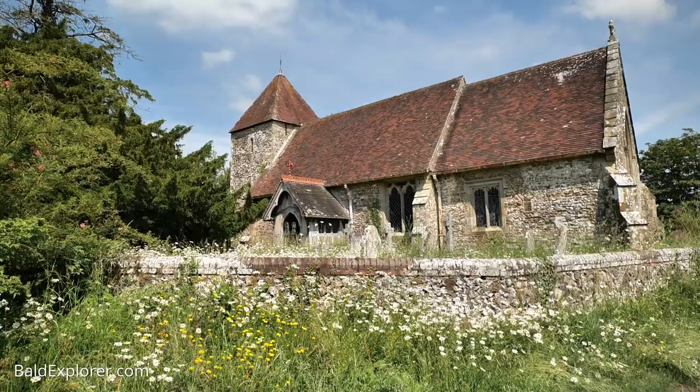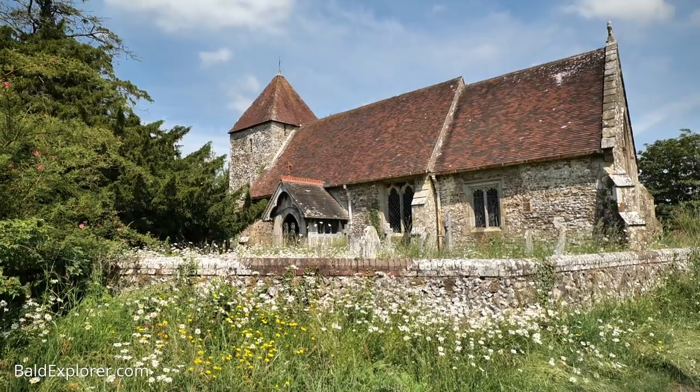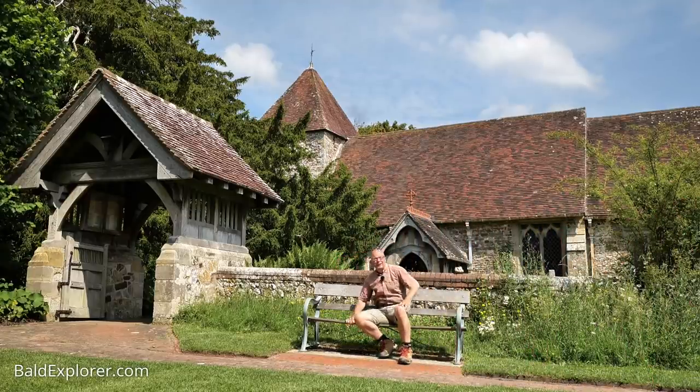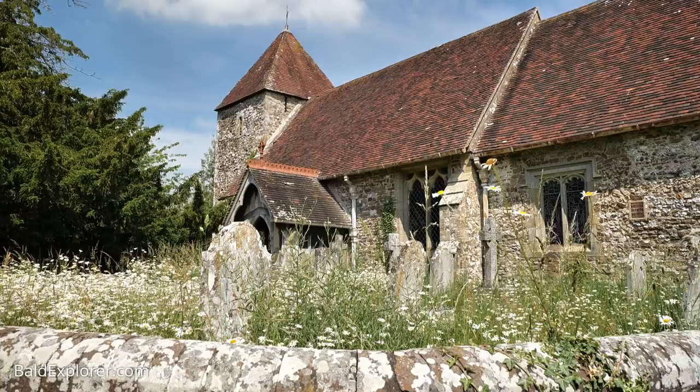Looks like I've made it back to the church here at East Chiltington, and there's a lovely little bench to have a rest on. I'm going to have a rest, look at the map, and then see the next part of the journey. It's so nice to come back and see this very beautiful rural church.